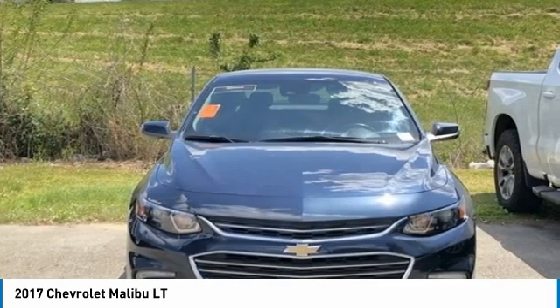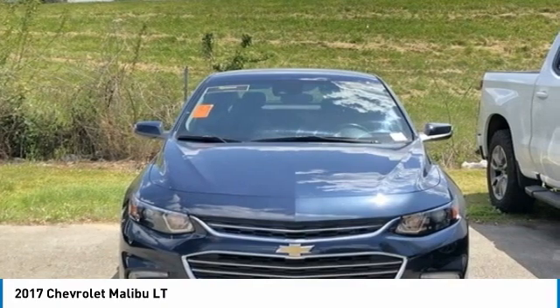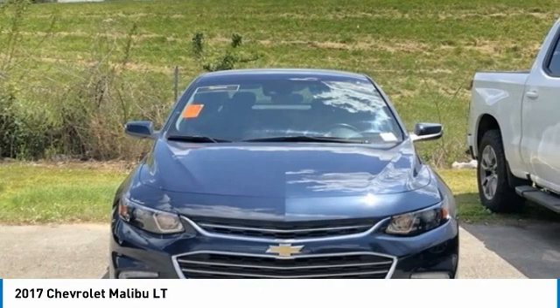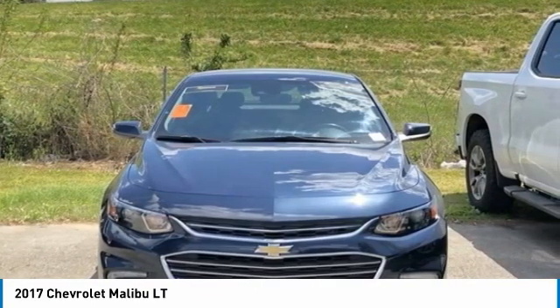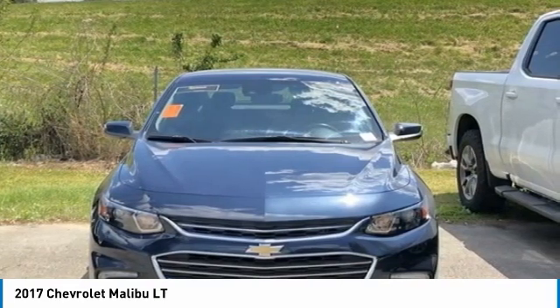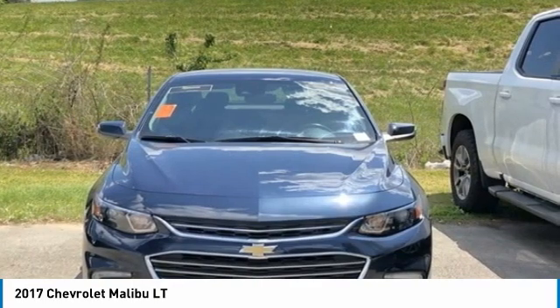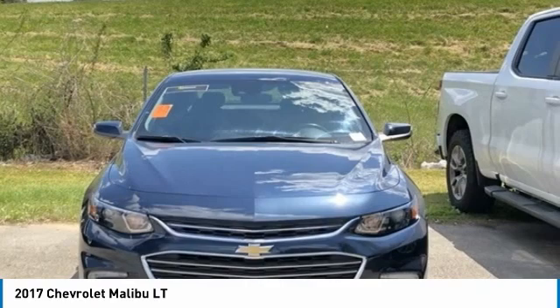Jet Black Cloth. Awards: 2017 IIHS Safety Pick with Optional Front Crash Prevention. 2017 KBB.com Best Family Sedans. 2017 KBB.com 10 Best Sedans Under $25,000. 2017 KBB.com 10 Most Comfortable Cars Under $30,000. 2017 KBB.com 10 Most Awarded Brands.